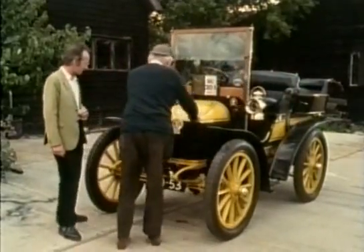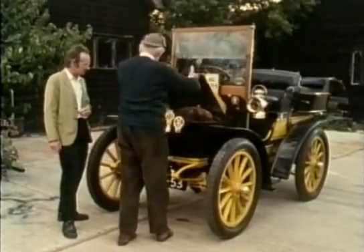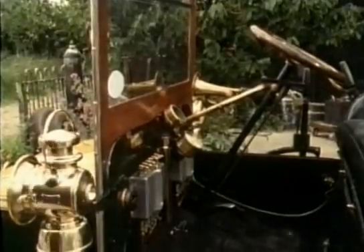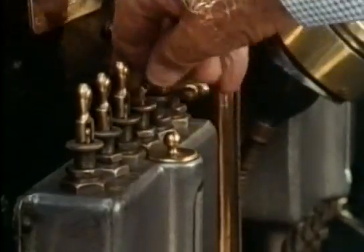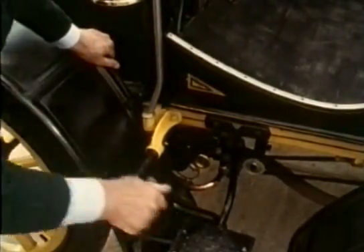Just give the carburettor a touch to draw the petrol through. Our next operation after that is to turn on the 12 oilers for the total loss oiling system. Now the most important job of all, having inserted the starting handle as you can see in the side of the engine, is to put it on half compression, otherwise there's a great risk of breaking your wrist.